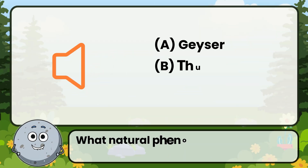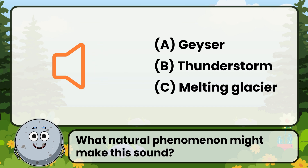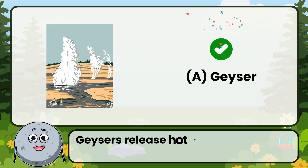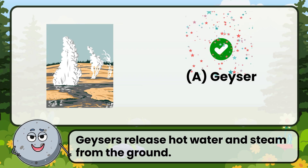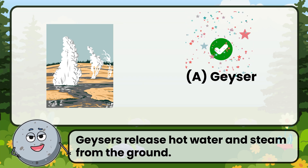What natural phenomenon might make this sound? Correct. The answer is: geyser. Geysers release hot water and steam from the ground.